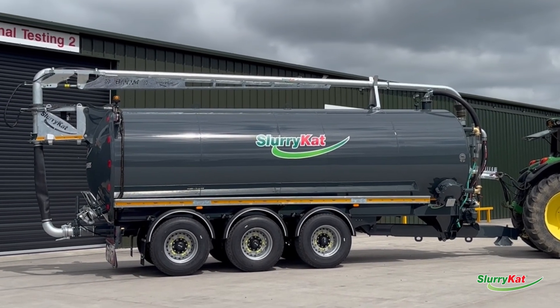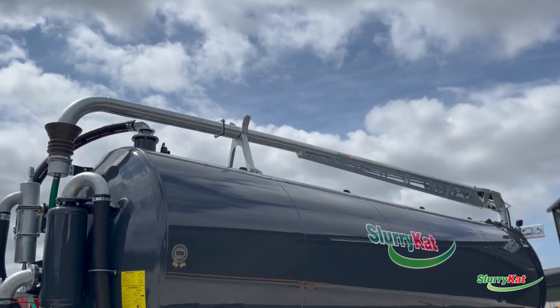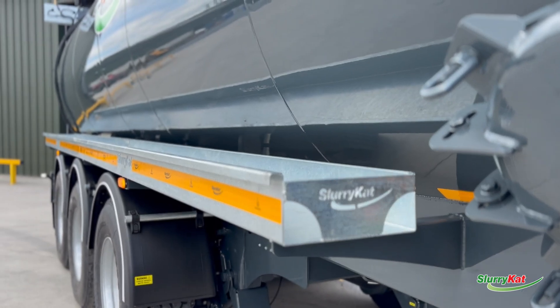There's a SlurryCat 6 inch overhead boom — easy to take on and off, very lightweight yet very strong, with a lovely beefy flap at the back. There's also another 20 foot galvanized hose tray.